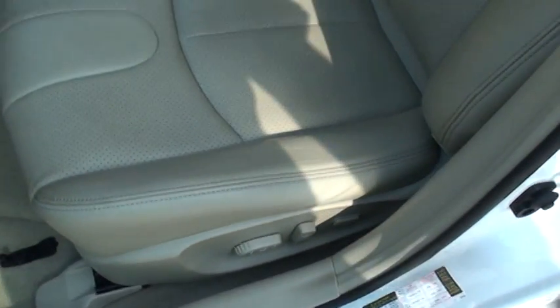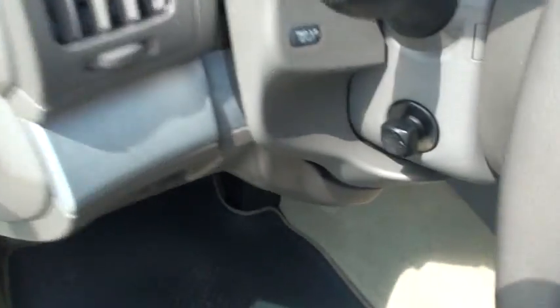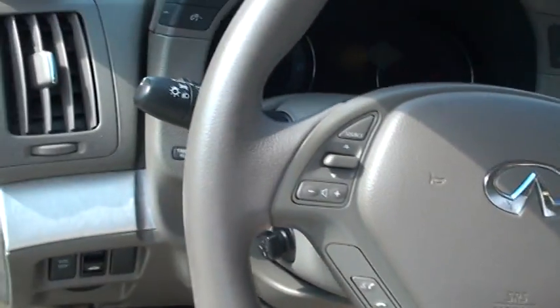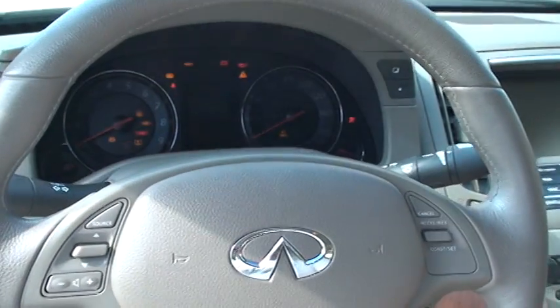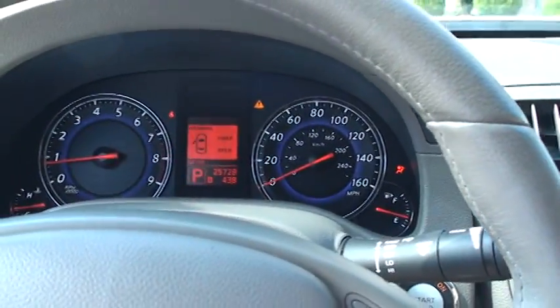Got the power seats. Leather is in excellent condition, just like new — inside and out. Got clean carpets and floor mats. It's got power telescopic tilt. It's only got 25,728 miles.